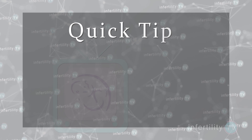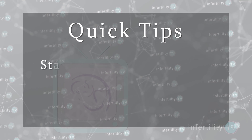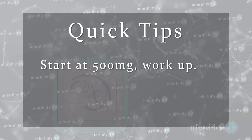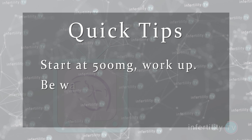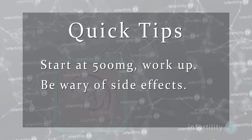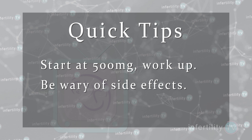If your doctor wants to start you on metformin, here are some quick tips. The optimal dose of metformin is 2,000 milligrams a day, but don't start at that dose. Metformin can cause side effects such as bloating, cramping, and diarrhea. Start on 500 milligrams, or one pill a day, and work your way up gradually.